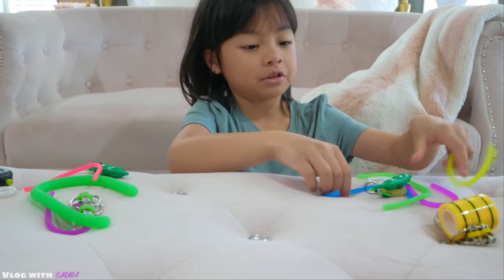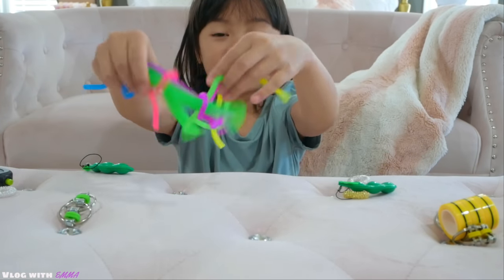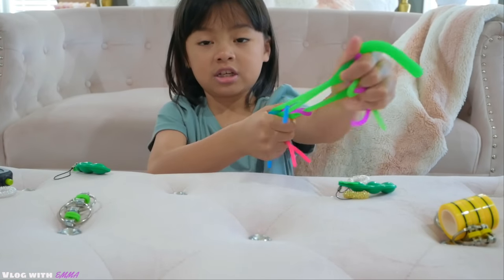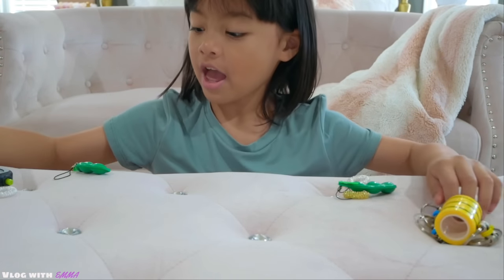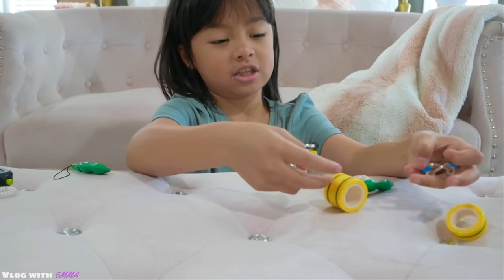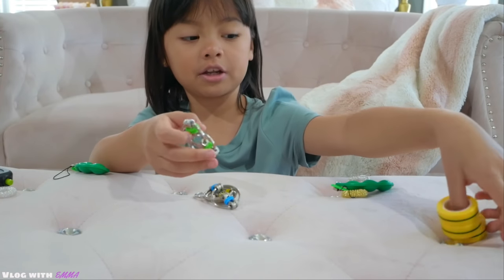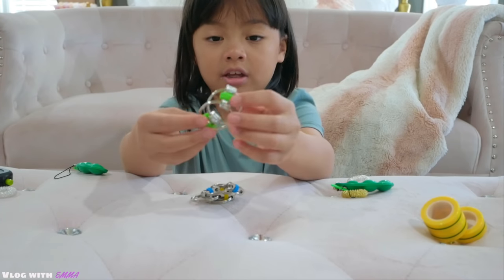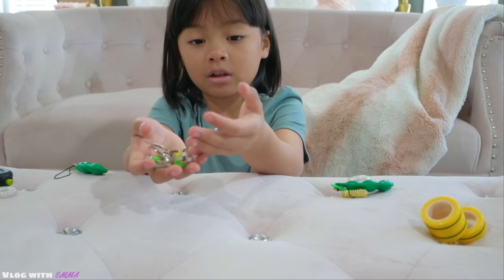Next I have some monkey noodles — very fun to play with and they stretch really easily. And then next are these cute bike chains. They are sticking to my magnetic rings. What you basically do is kind of just roll them. I have three — blue, yellow, and green.